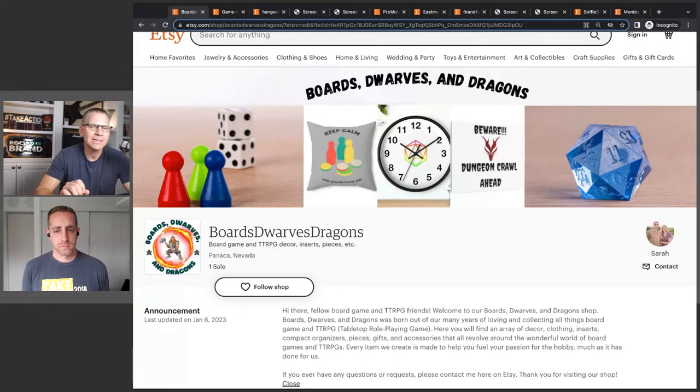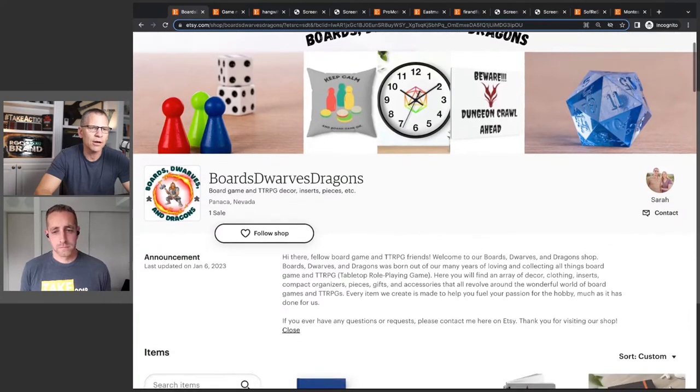There are trademark rules and things you can and can't do with names like Dungeons and Dragons. It's definitely something that could get flagged. I'm not saying you can't sell — I'm just saying you are not going to be able to put 'Dungeons and Dragons' directly in your listings. You have to be careful there.